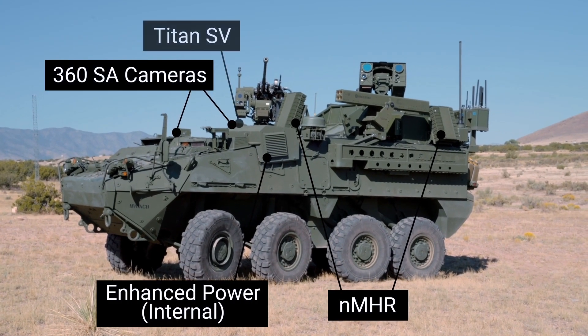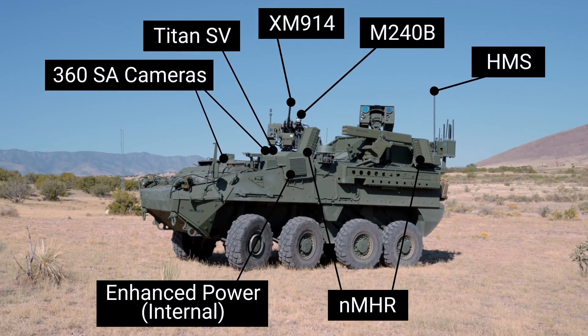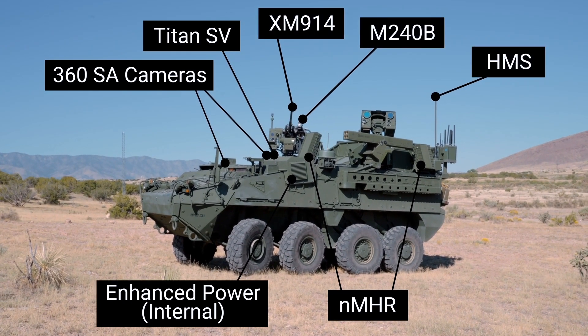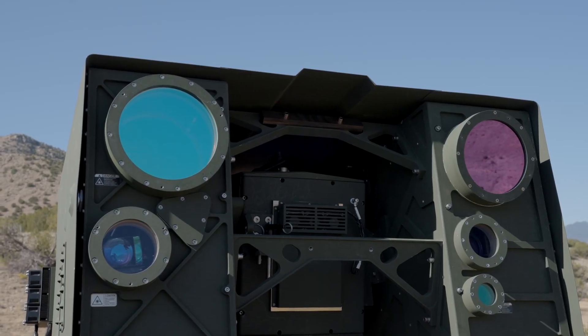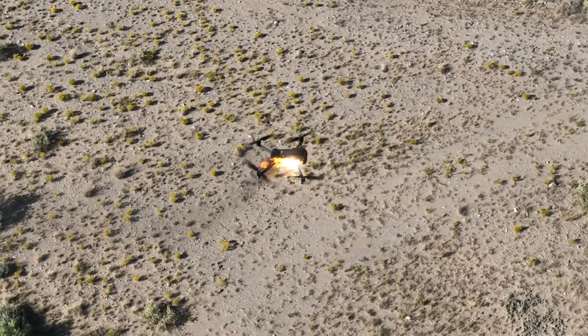This counter UAS directed energy striker was put together in about eight months. Eight industry partners put this together — we designed, built, and tested this. You can see we're out in the desert in New Mexico now.